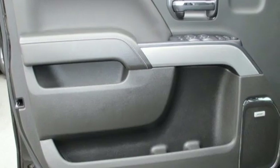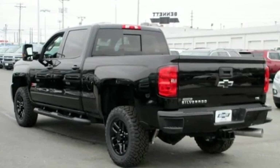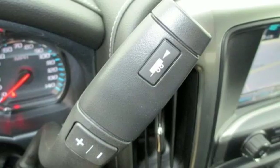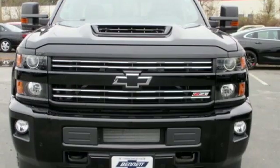Of the Silverado 2500 Heavy Duty, Edmunds.com comments: massive towing and hauling capacities, refined and quiet ride, solid build and materials quality, more in control steering feel than other HD trucks, comfy seats. Chevy — 100 years of icons.